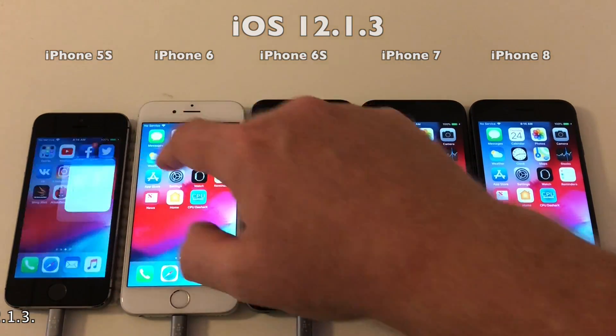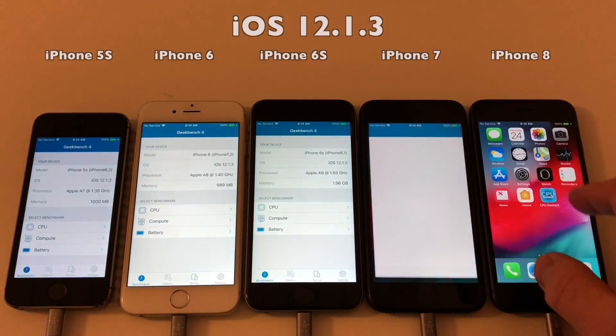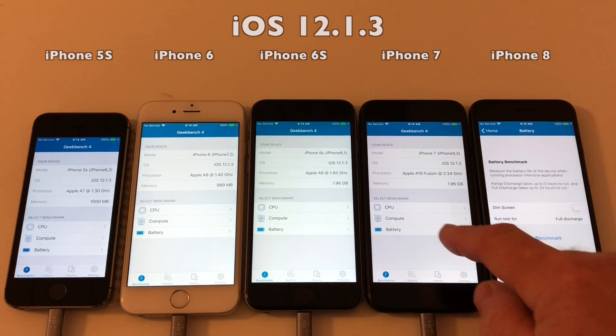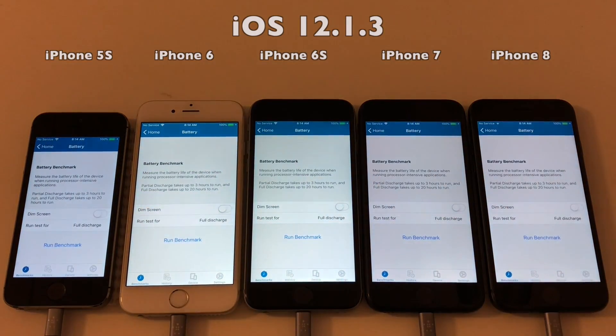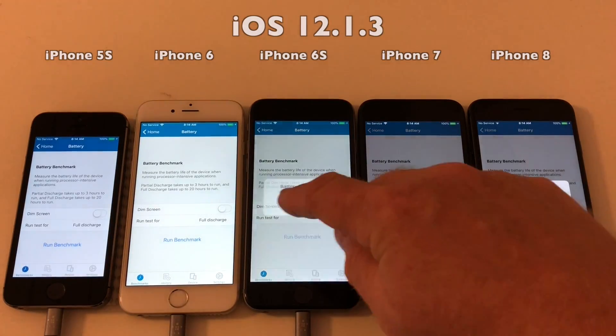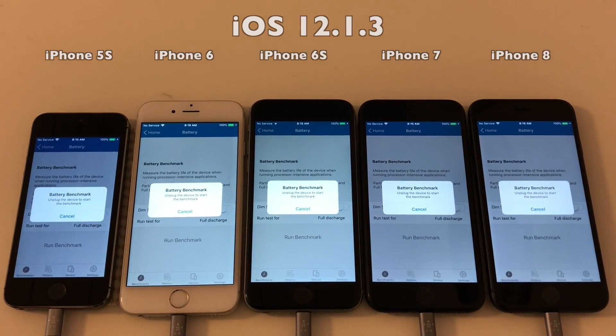We are almost ready to go. The only thing left to do is to launch Geekbench, put it in battery test mode, and cut off the power. We're all set — I will cut off the power in three, two, one, go.